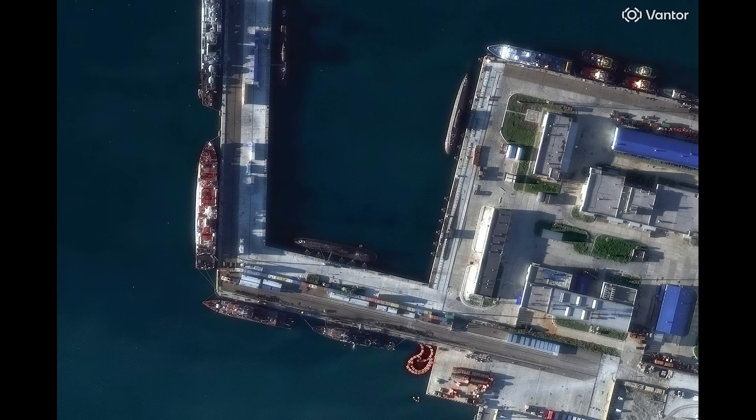Hello everyone. An update here on the Kilo-class submarine that was attacked by Ukraine. We now have some very clear satellite imagery here to look at. First, I'm going to take a look at this image, which is the before, from December 11, just to show the position of the Kilo submarine at Nova Resysk, so we can get fully orientated here.